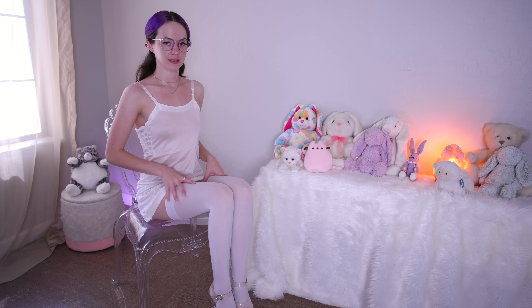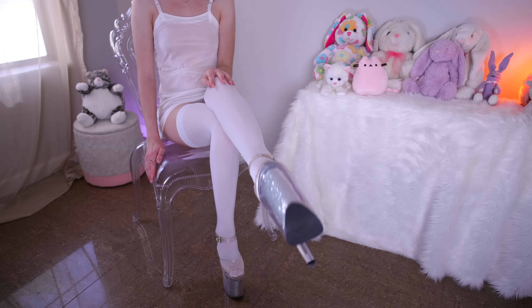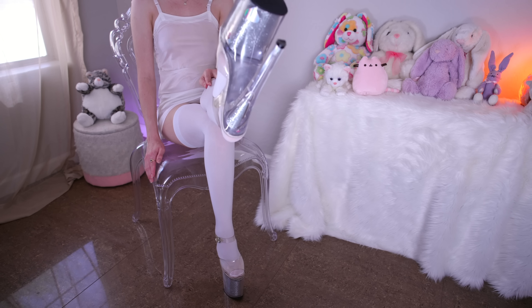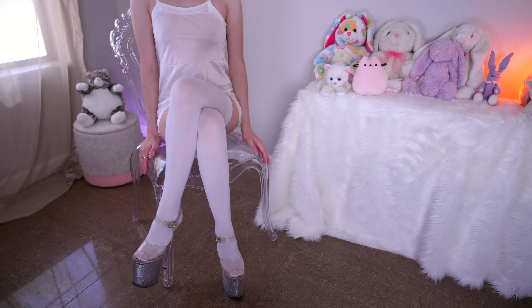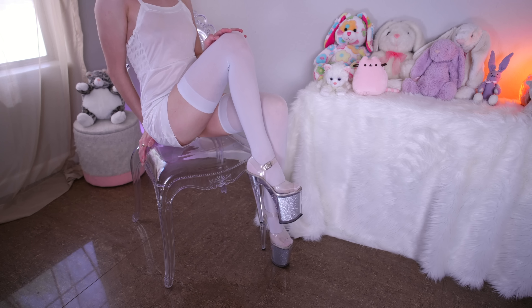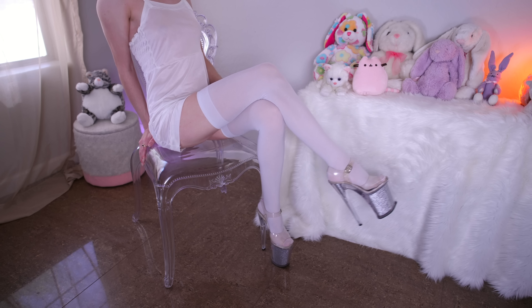And now for the tallest pair of heels — eight inches with these thigh high white stockings. These are very classic type of clear heel by Pleaser. Instead of a clear platform, however, they have a bunch of silver sparkles filling it up. Very fairy-esque. I've even decorated them with some of my own stickers — some hearts and fairies and mushrooms.